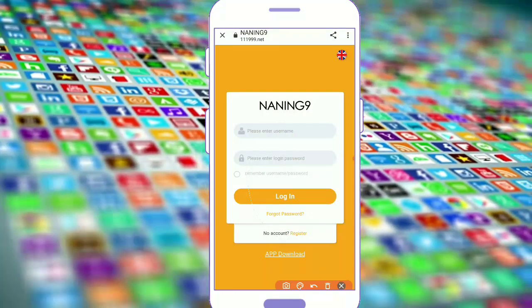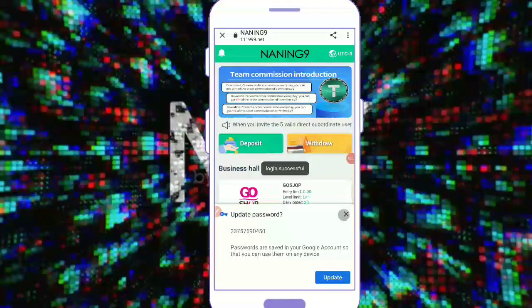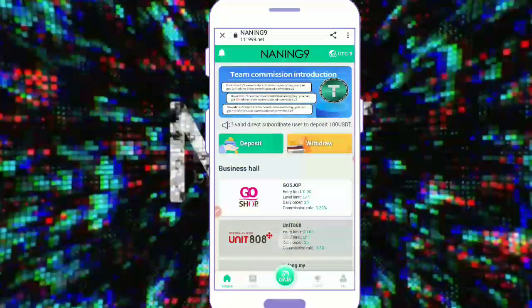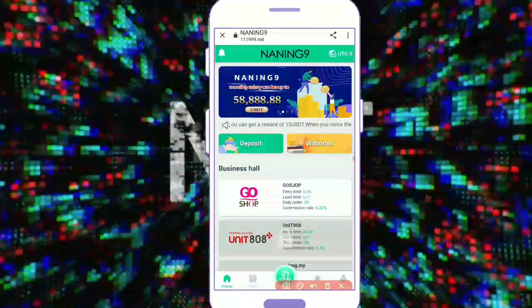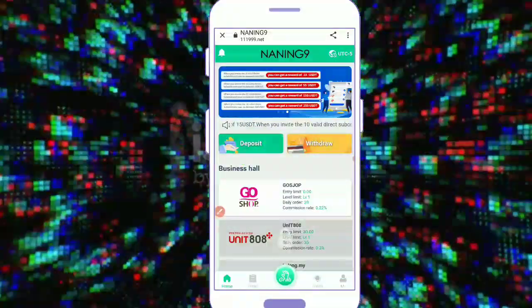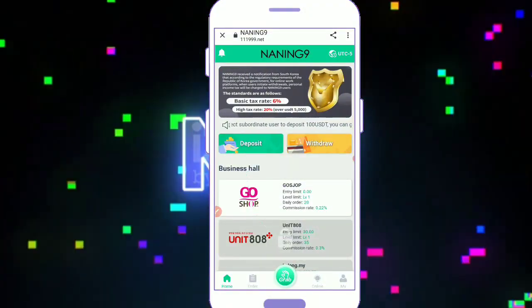I am already registered. Enter your username and login password — I am already registered guys, I am login. Confirm, and you can check login successfully. Now you can check all details on the 9ng website, including deposit and withdrawal. I already made a video seven days ago — please check it out, link in description.